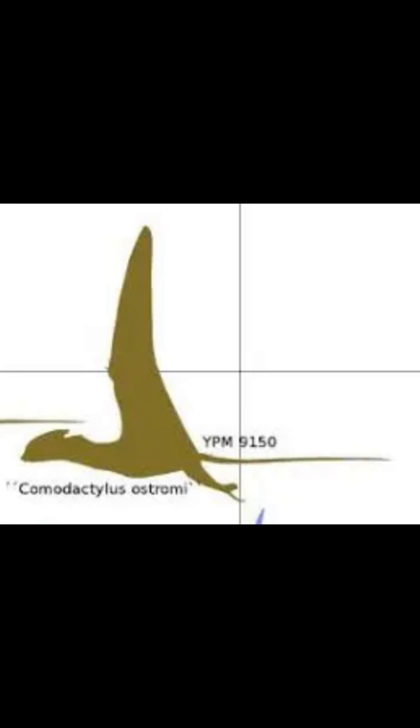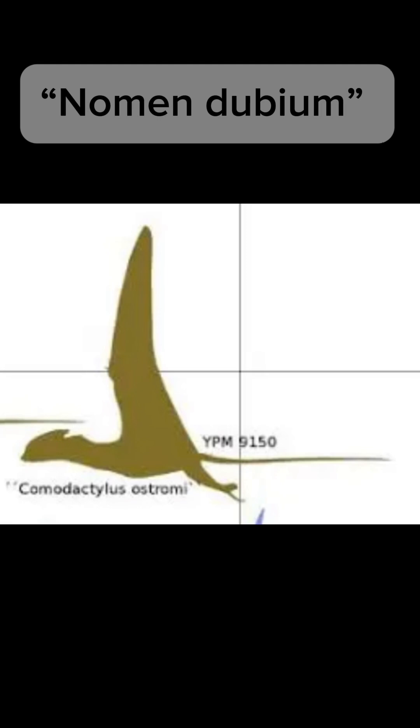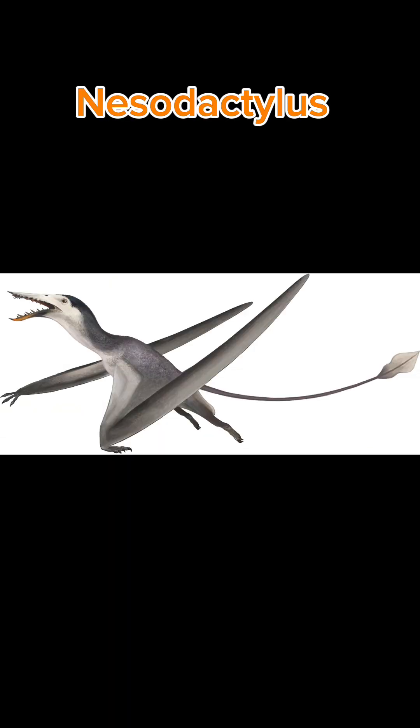Some paleontologists call it a nomen dubium, or an invalid genus, meaning it could possibly be a type of Nesodactylus instead.